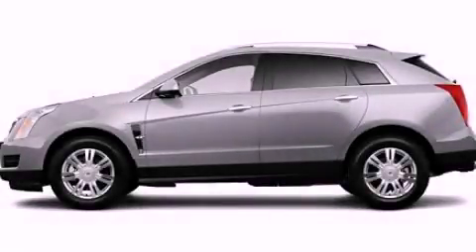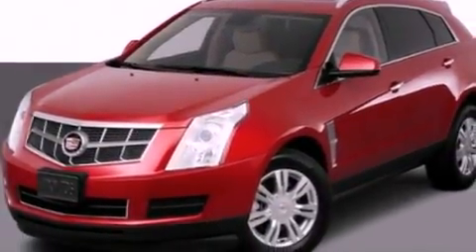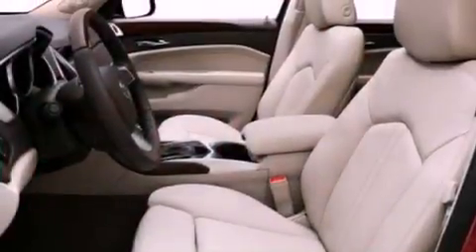This is a 2011 Cadillac SRX with great fit and finish. It has a 3.0-liter six-cylinder engine and an automatic transmission.